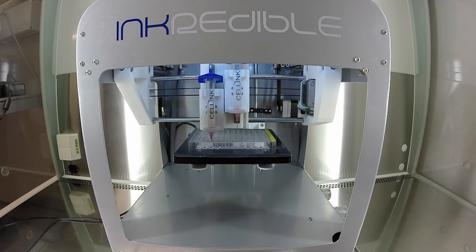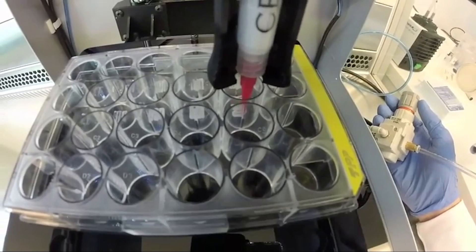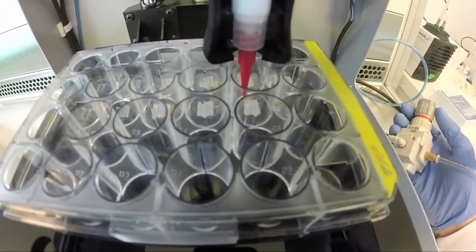Cartilage in the human body does not grow back if it's damaged, so Paul Gottenholm and his team at the Wallenberg Woods Science Center in Sweden turned to 3D bioprinting to make it themselves. The team is presenting their research at a meeting of the American Chemical Society in San Diego.